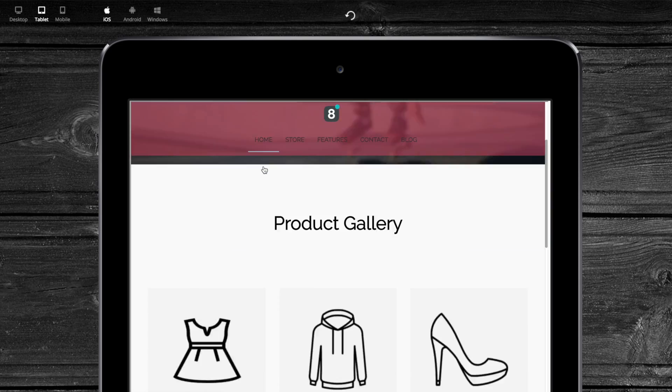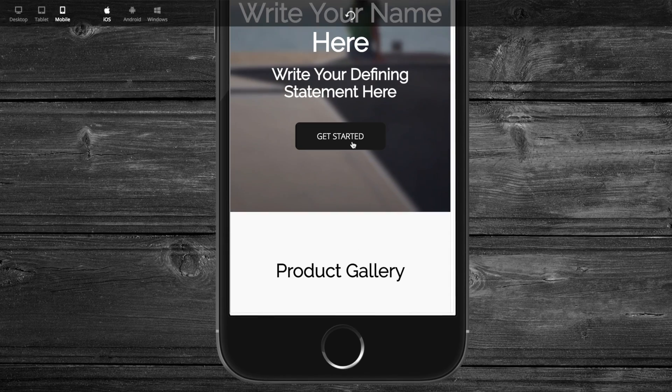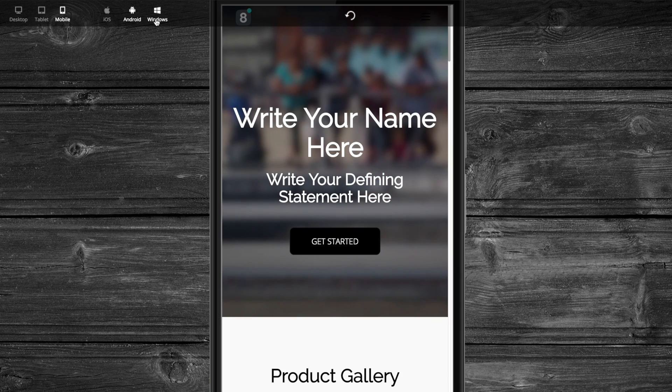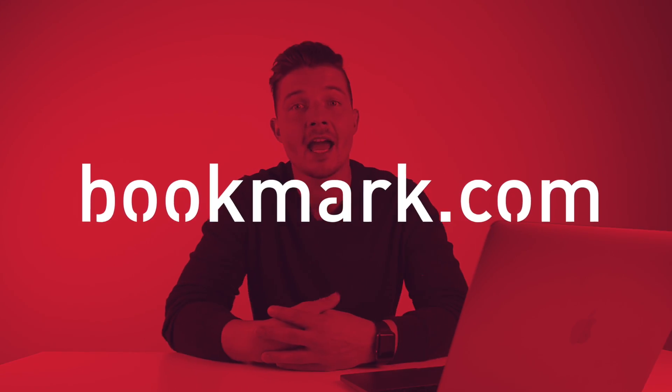I can check it in tablet mode, on mobile — it looks really cool. I can check it on Android, Windows, and iOS. Once I'm satisfied, I can just publish the website. This is the ideal solution — you have a great idea, build your website, because this might be the next big opportunity for you. Thank you for watching. Check out bookmark.com — that's b-o-o-k-m-a-r-k dot com. Subscribe, hit the notification bell, there's an iPhone 10s giveaway on my channel, and until next time, stay safe and hang out.